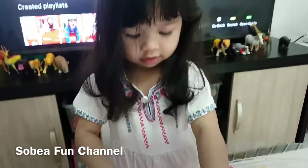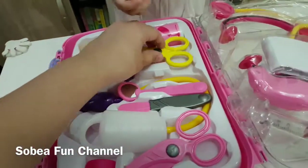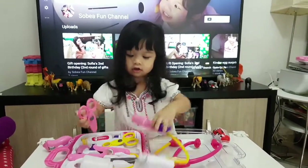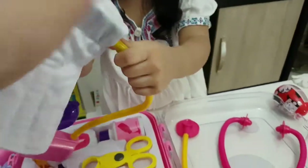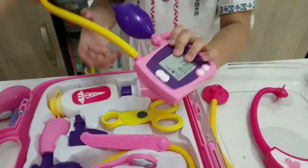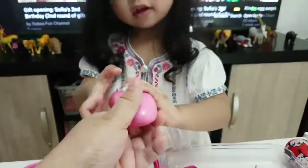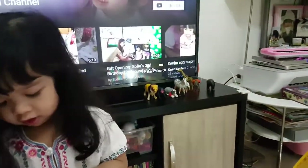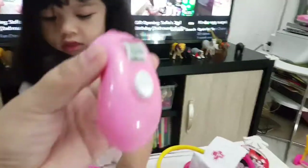If you know the names, just type in the comments and don't forget to subscribe to our channel. Sophie told me that when she grows up she wants to be a doctor! So let's see — you put this part on your arm for blood pressure. This is for body temperature, this is the stethoscope, and this is the blood pressure cuff.